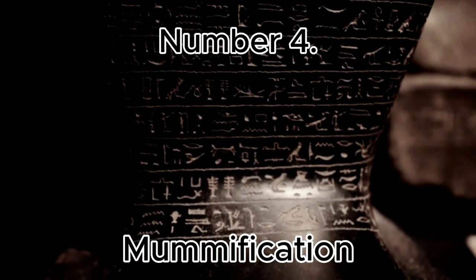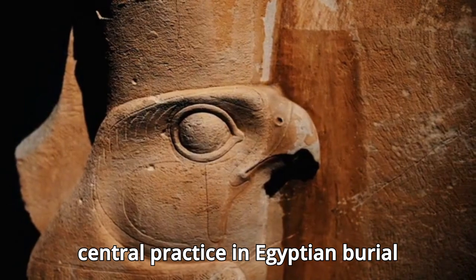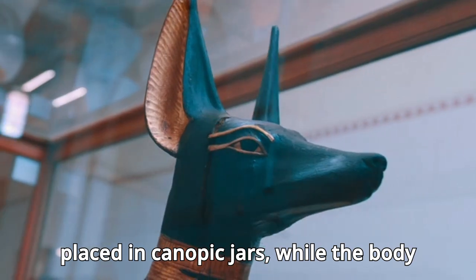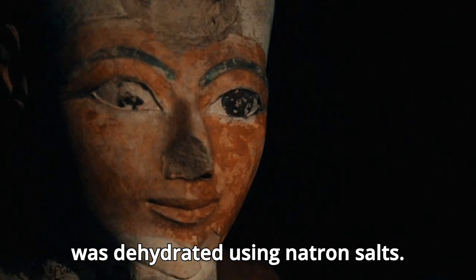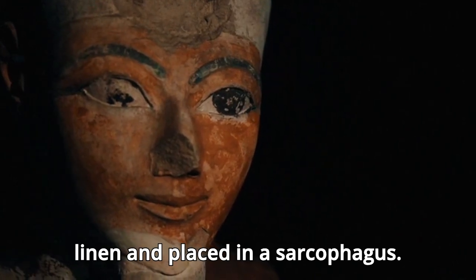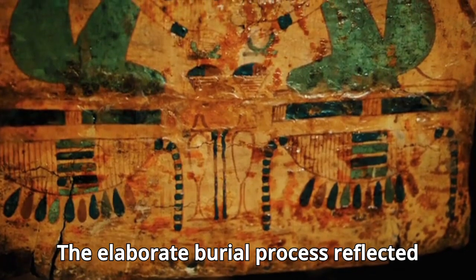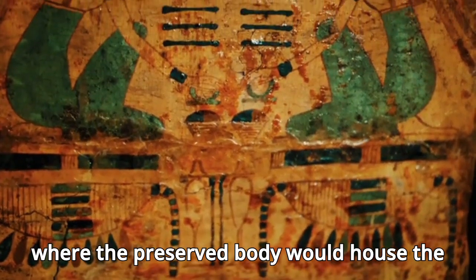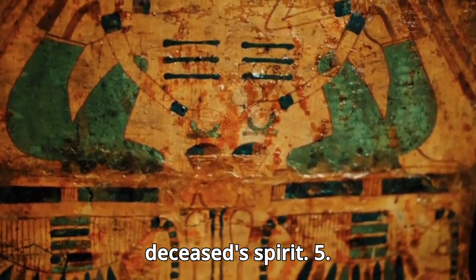Number 4: Mummification. Mummification was a central practice in Egyptian burial rituals, intended to preserve the body for the afterlife. The process involved removing internal organs, which were placed in canopic jars, while the body was dehydrated using natron salts. After 40 days, the body was wrapped in linen and placed in a sarcophagus. The elaborate burial process reflected the Egyptians' belief in the afterlife, where the preserved body would house the deceased's spirit.